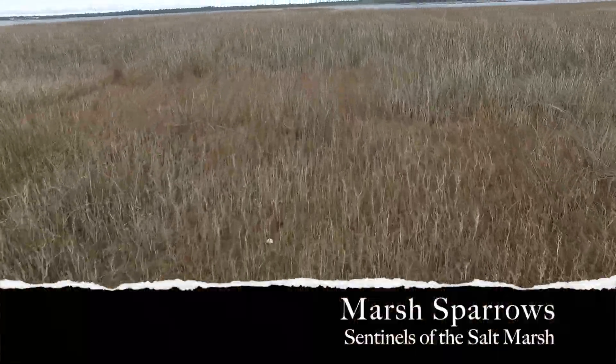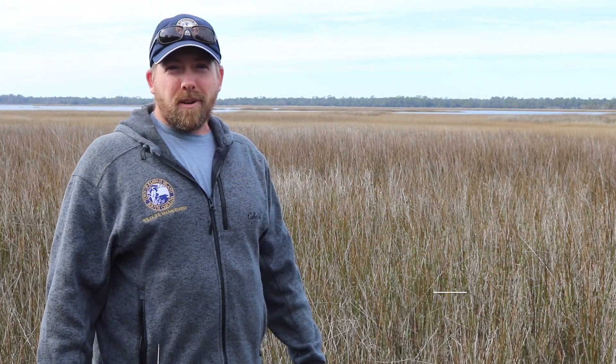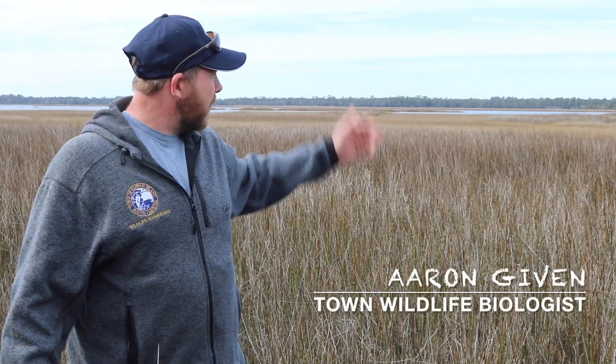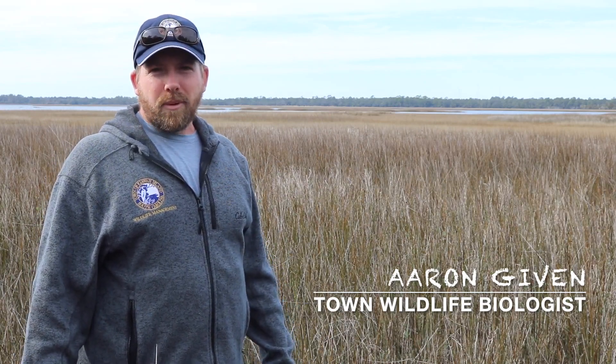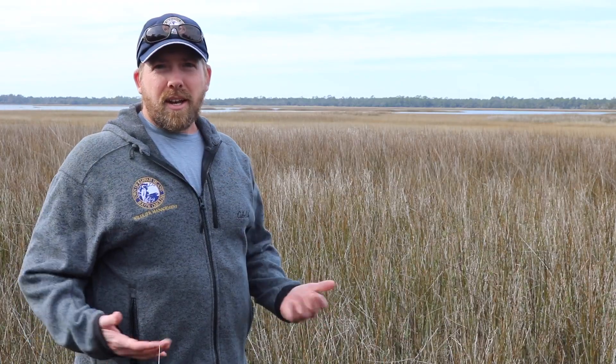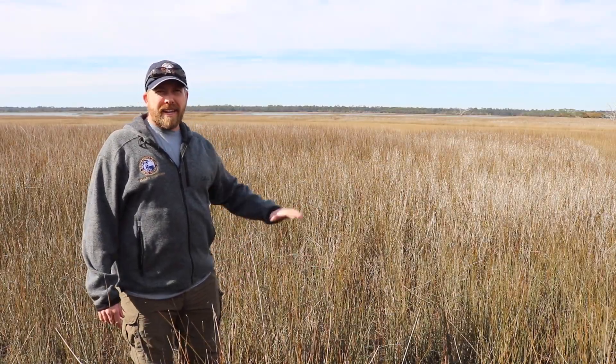Welcome to Wild About Marsh Sparrows, the sentinels of the salt marsh. Today we're going to be in the salt marshes of Kiowa Island. We've got a substantial salt marsh system surrounding the islands and we're going to be focusing on trying to catch marsh sparrows. These marsh sparrows spend most of their time hidden in the vegetation.